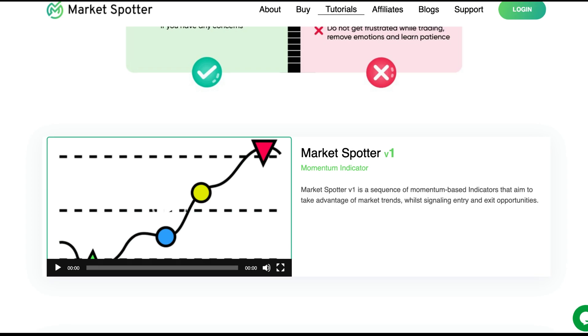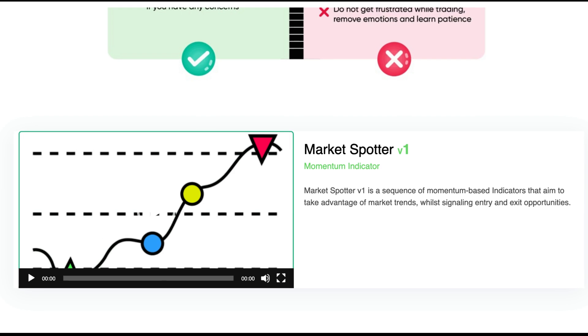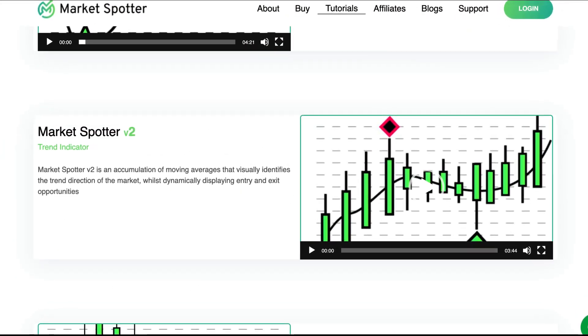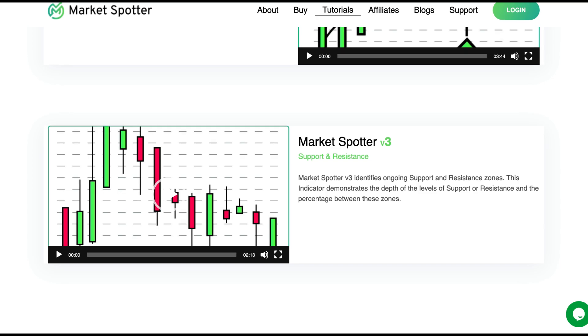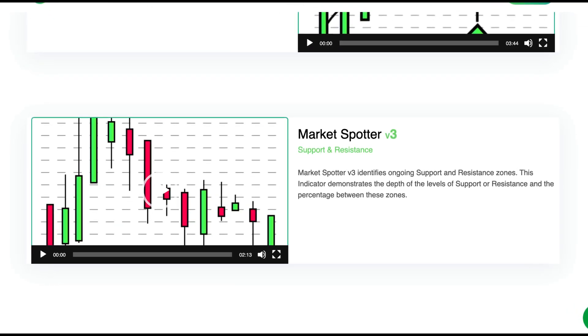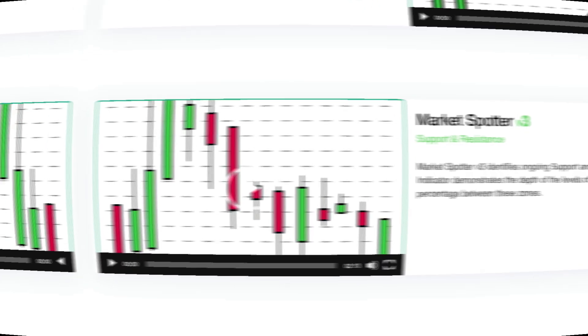MarketSpotter version 1 is a momentum indicator and it provides entry and exit signals utilizing momentum of evolving market conditions. MarketSpotter version 2 is a trend indicator and produces entry and exit signals by identifying the trend direction and strength of the market. MarketSpotter version 3 is a support and resistance indicator as it continuously identifies changing levels of support and resistance, whilst displaying percentages between the identified levels.